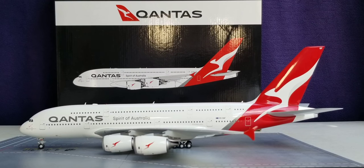Qantas currently or previously utilizes their Airbus A380s on routes from Sydney, Australia to Dallas-Fort Worth, Los Angeles, California, Singapore, London Heathrow via Singapore, and Dubai, and from Melbourne to Los Angeles, California and Singapore.